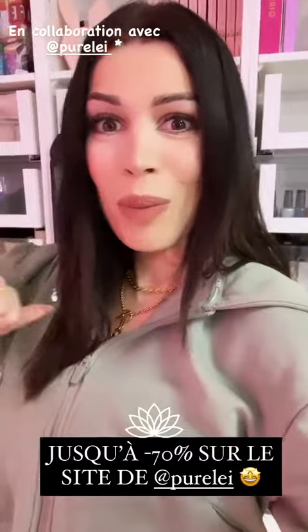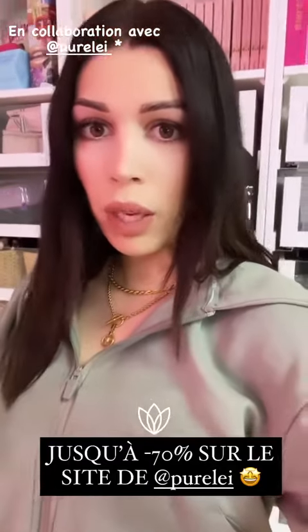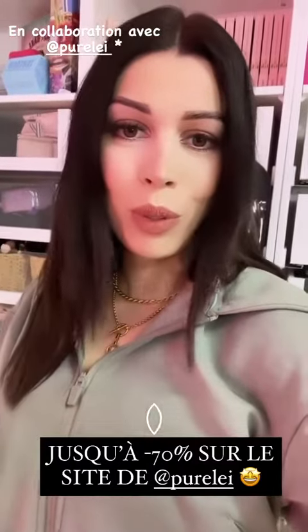Bonjour et bon dimanche ! J'espère que ma morning routine sortie à 18h vous convient — dites-moi d'ailleurs si c'est vraiment un horaire qui vous convient, c'est important.